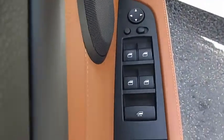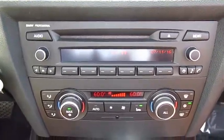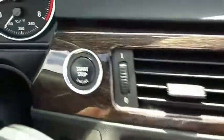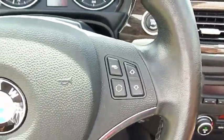Here are some of this vehicle's great options: anti-lock braking system, power passenger seat, traction control, power steering, air conditioning, front floor mats, cruise control, aluminum wheels, AM FM stereo radio, and automatic climate control.